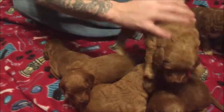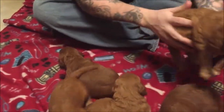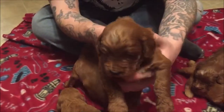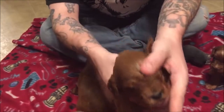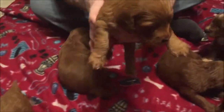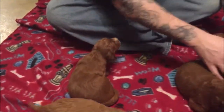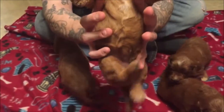They're very active and playful. And that would be a girl. These babies have a lot of abstract white markings on them, some more and some less than others. It's a little male. And that's a female.